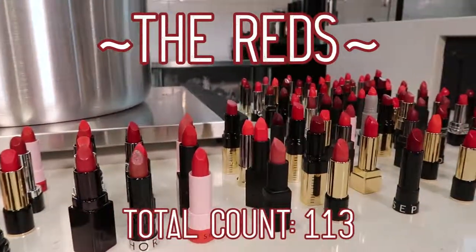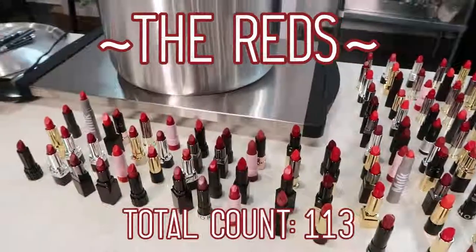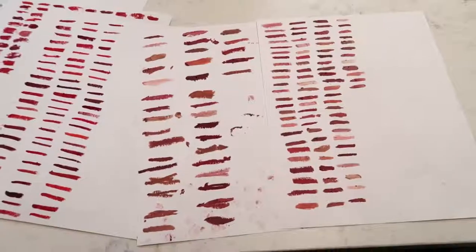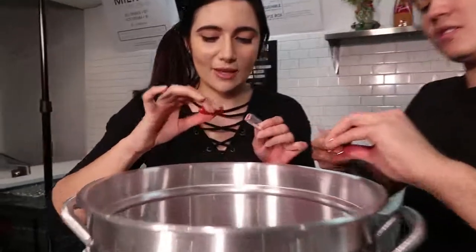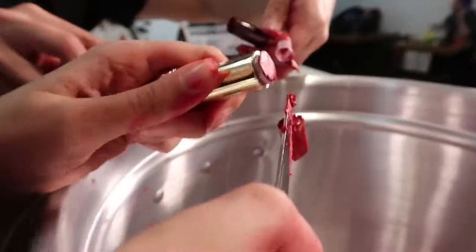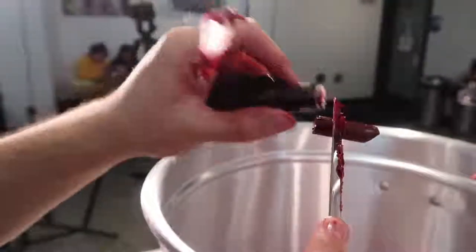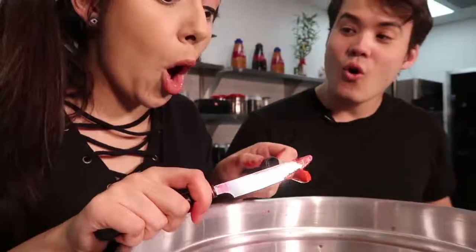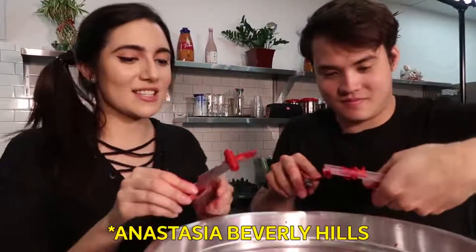We've got all of our red lipsticks laid out right over here, ready to be schmacked in. A few things have changed: we've swatched all of them already, so that step is out of the way and hopefully we'll be a bit swifter. Tyler has prototyped this saw and extract with knife method — it's a fun challenge, but it only really works with hard lipsticks. Anastasia, she'll never let you down. Her lipsticks are hard. I like a firm mattress and a hard lipstick.